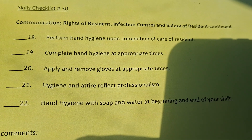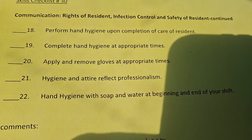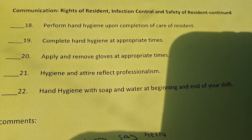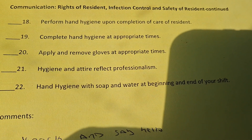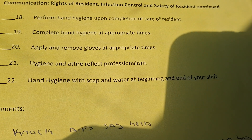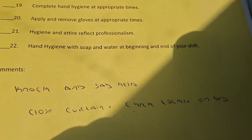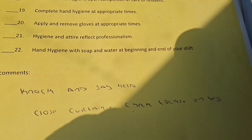Skill checklist continued. Always perform hand hygiene upon completion of care. Number 21: important hygiene and how to reflect professionalism. Always do hand hygiene with soap and water at the beginning and end of shift. This is important too: knock and say hello, close the curtain, and check locks on the bed.